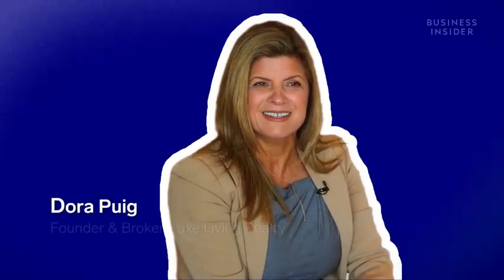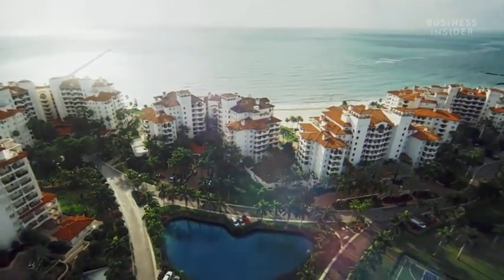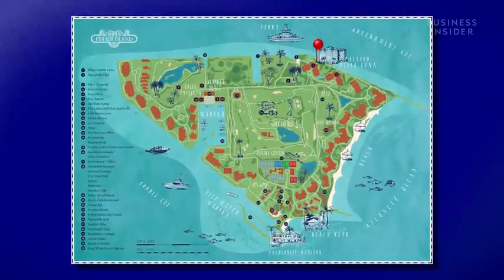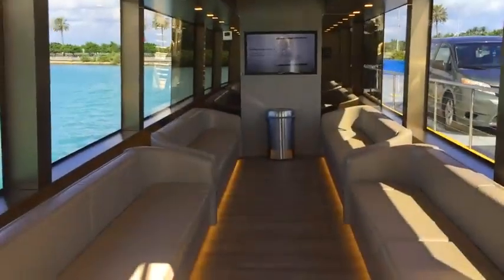Thanks to Dora Puig, one of the island's real estate agents. Fisher Island is a private island enclave with 216 acres. Dora invited us to tour Fisher's newest developments — Palazzo del Sol and Palazzo della Luna, opened in 2019 — which is how we ended up on the island's newest ferry, taking the seven-minute journey from Miami Beach.